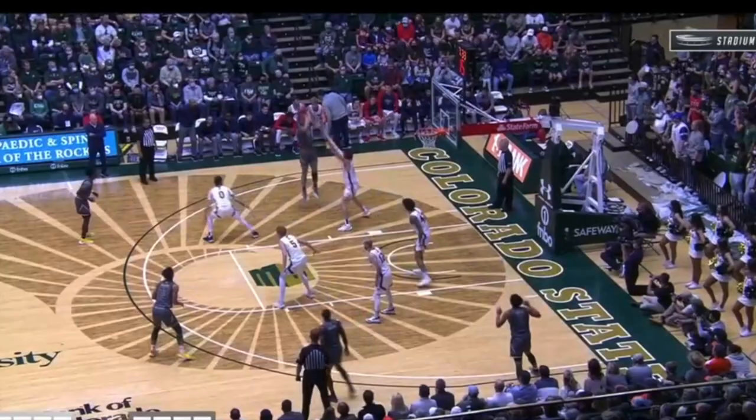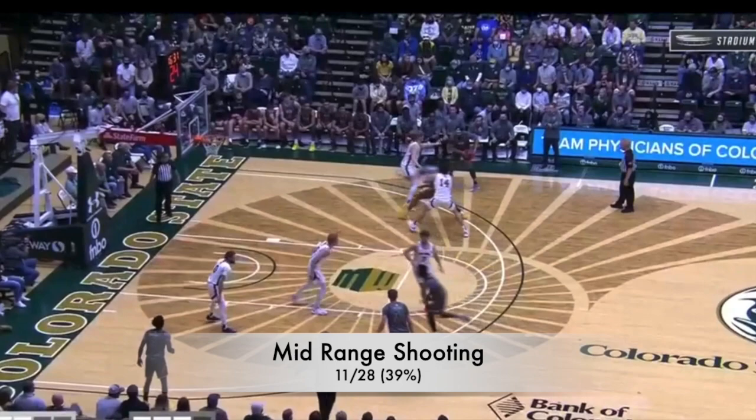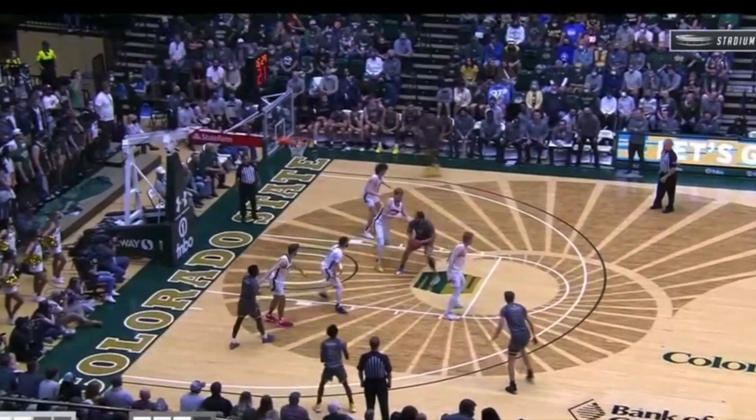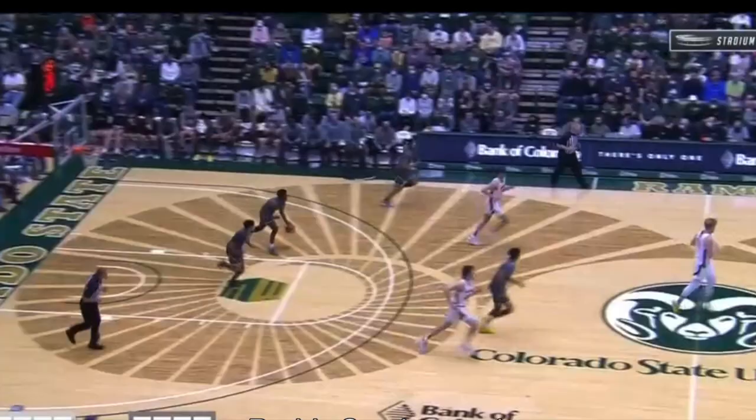I do have some questions in the mid-range about his efficiency — he was 11 of 28, just 39%. But I think one thing he can be decent at is catch and drive. He likes to turn his back and turn it into a little mid-post. This little fall-away he did a couple times and it looked pretty smooth, so maybe that is something he can do. I think it's important for him to have that just to have something else in his repertoire.